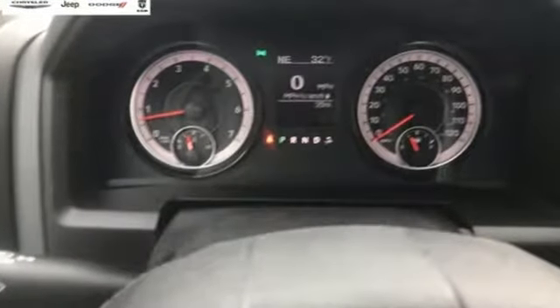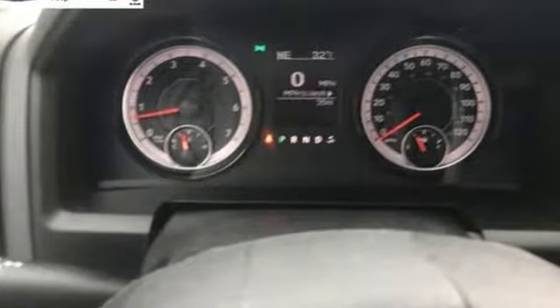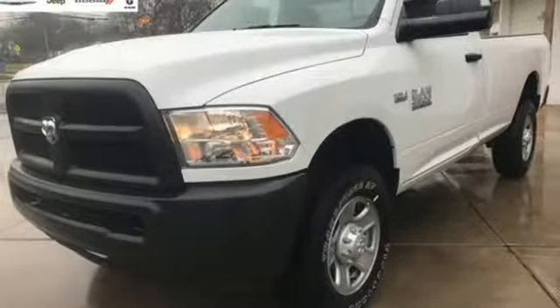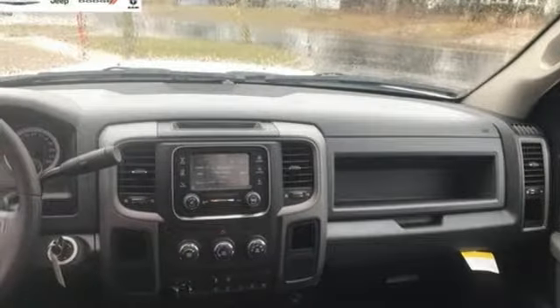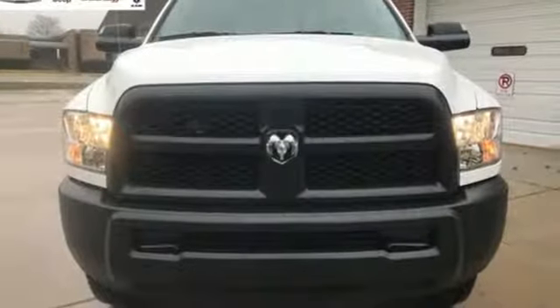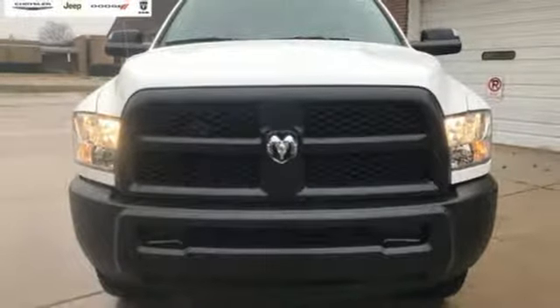Automatic transmission, HD suspension, driver selectable mode, trailer brake controller, streaming audio, power heated mirrors, manual tilting steering column, trailer hitch receiver, heavy duty shocks, auto dimming rear view mirror, and V8 engine. Hurry in today and see it for yourself.